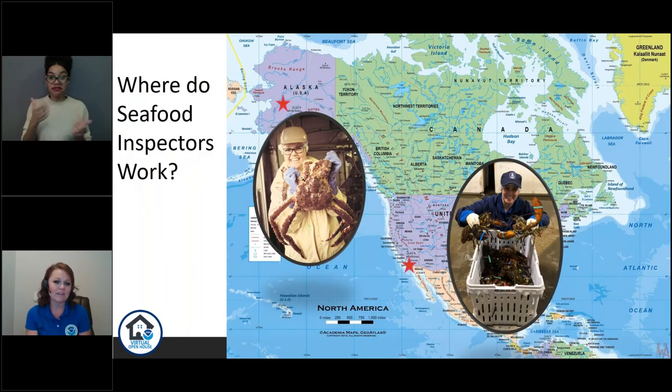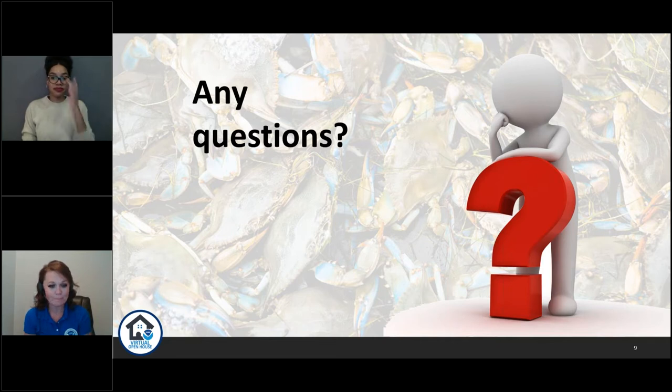Any questions about our program? Jennifer asks how many steps are there in an inspection. At the inspection facility specifically, we typically inspect the product in the frozen state, then thaw it out and inspect it in the thawed state, and then cook it up and inspect it in the cooked state. As far as getting something from the ocean to your plate, it may be three steps or it may be 40 steps — it just depends on what's being processed and who's doing it.